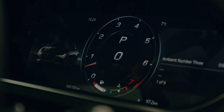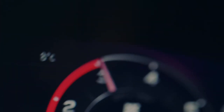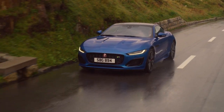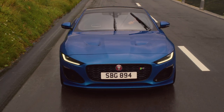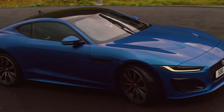Jaguar drive control provides a further degree of precision, allowing the driver to choose from comfort, eco, rain, ice, snow and dynamic mode — each subtly changing the steering, throttle response and gearbox shift points to suit the conditions. Having driven this car in brilliant sunshine and driving rain, its confidence-inspiring handling never skips a beat.